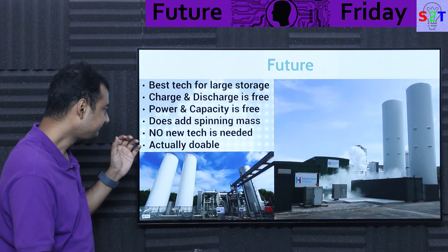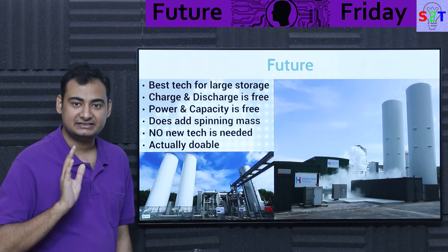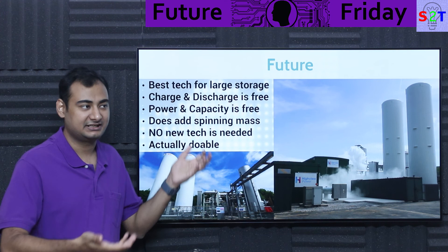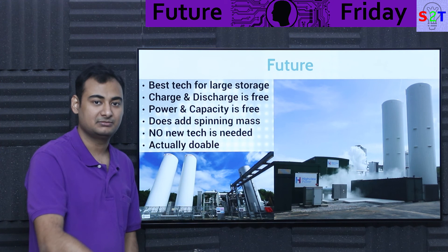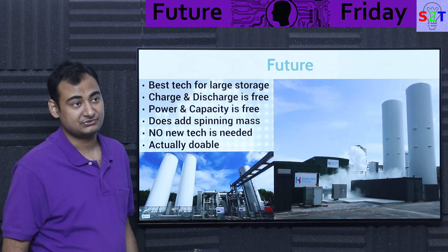Everything needed for this already exists — no Vanadium, no fuel cells, no hydrogen boom potential needed. They're just configuring existing components. And this is actually doable because this company has already built it — not just contracted for it, but actually built a real-world practical plant. They had a pilot plant, built a real grid-connected one, and are now working on an even bigger plant. The durability is really good, and the bigger they make it, the more cost-effective it becomes.